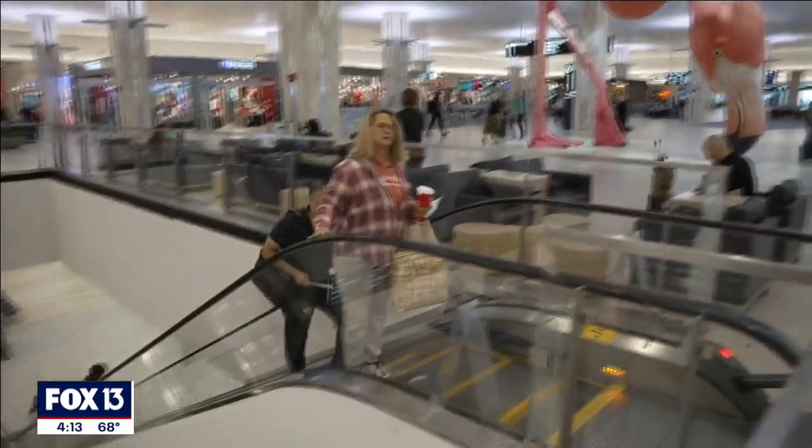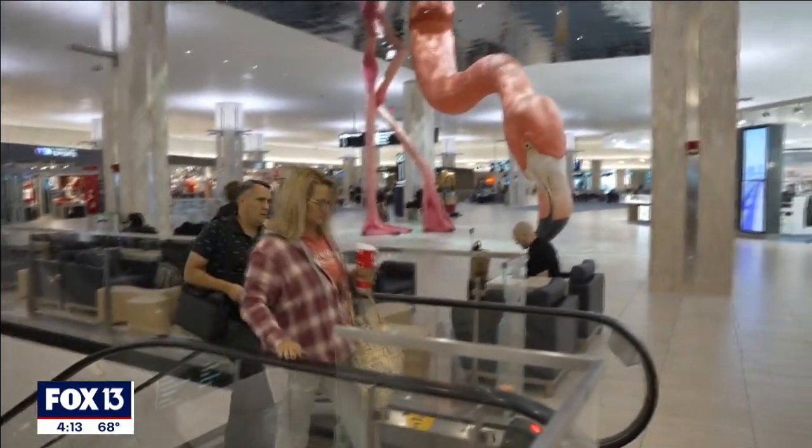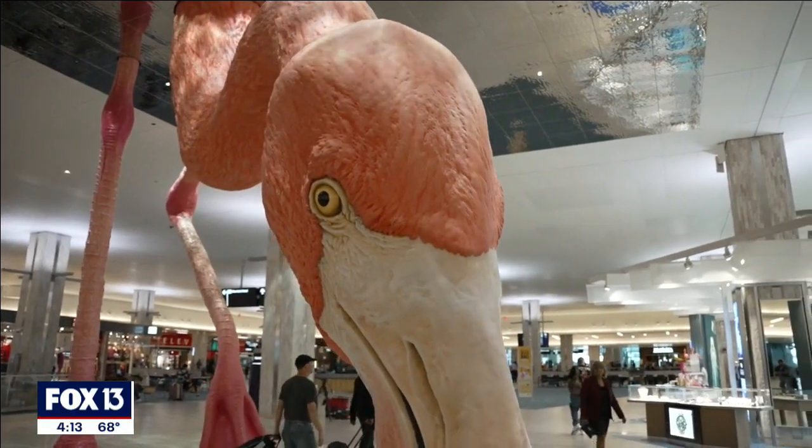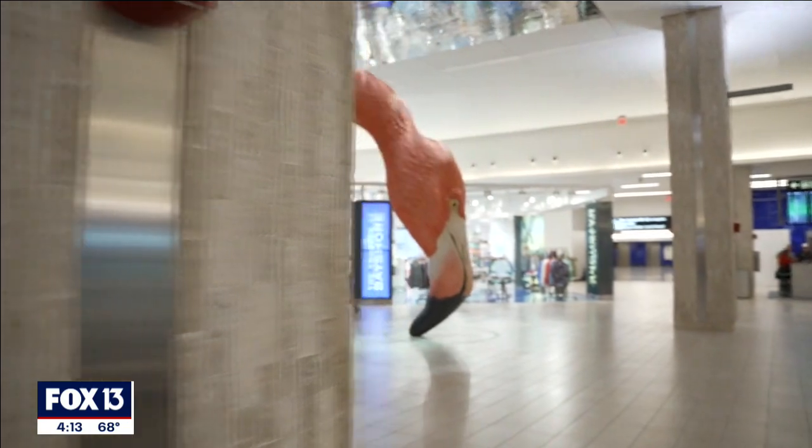When people come up the escalator or around the corner and the sculpture reveals itself, it is so fun to watch. People are amazed at finding a flamingo in the middle of the main terminal.